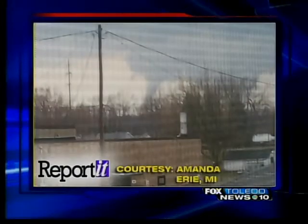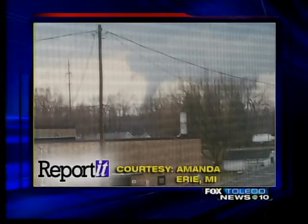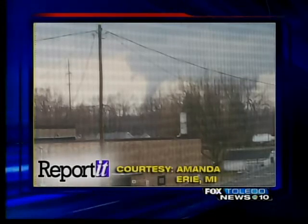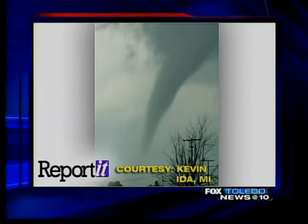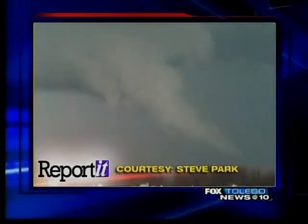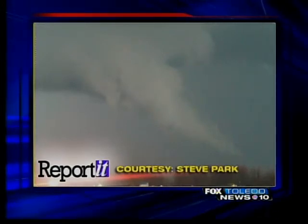Take a look at a picture of a funnel cloud taken by Amanda Lewis near Erie, Michigan. You can see what appears to be a tornado spinning off in the distance. Kevin sent us this picture of the tornado that is believed to have hit Ida — you can see it right above the tree line, pretty defined. And finally, a picture of a funnel cloud twisting toward the ground, sent to us from Steve Park.